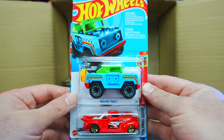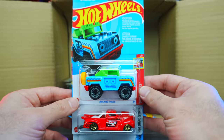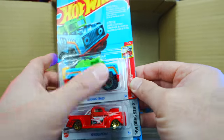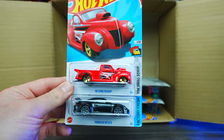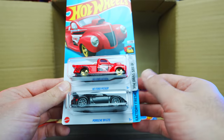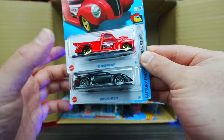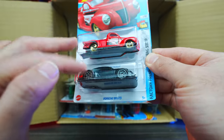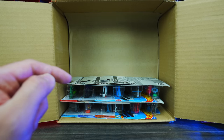We've got Brickin' Trails — these are the ones that have the Mega Bloks slash Lego style on there, so you can coordinate those with your Lego stuff. We've got the 40s Ford pickup in red and the Porsche 911 GT3. I believe we saw both of these in the previous case, but we'll put those aside.